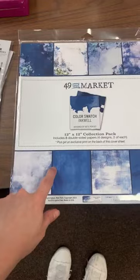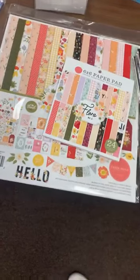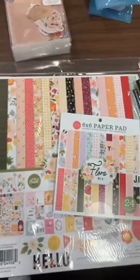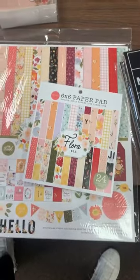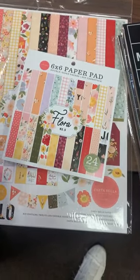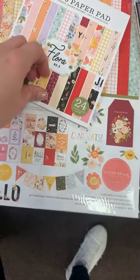We got another one of the 49 and Market Inkwell kits in — that's a restock. This one here is a restock as well — we've had it before and sold out. It's just a great little kit for spring. This is from Echo Park and it's called Flora Number Five, because I've done different Floras — this is number five.